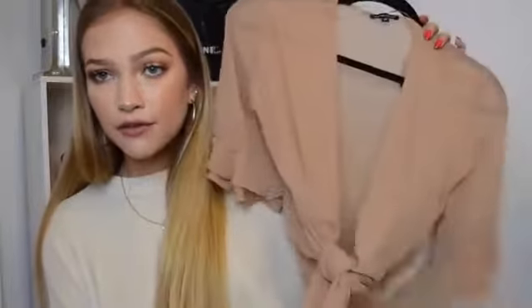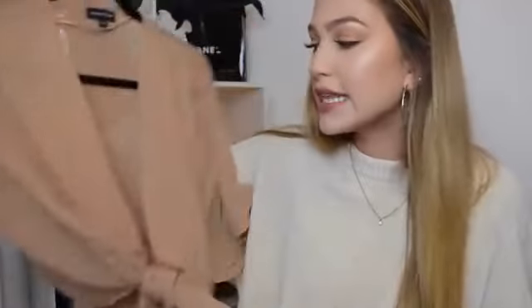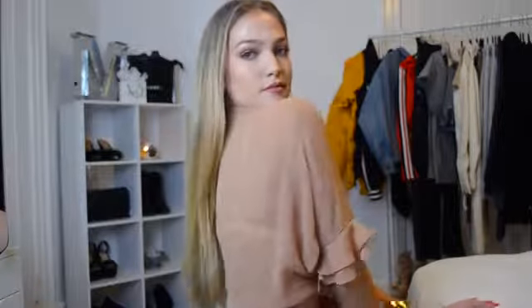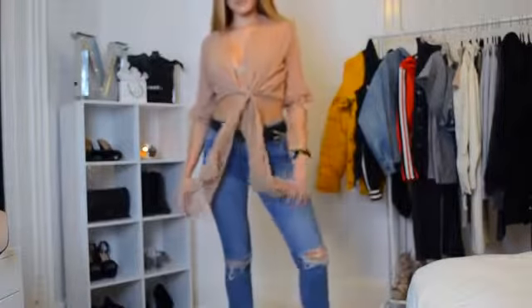Another big trend right now is wrap shirts that tie in the front. I bought this one because the color is so cute — I don't own a lot of nude or tan shirts like this. It's a beautiful chiffon material and it looks very dressy on. I love the sleeves, which have a little ruffle detail. Obviously you wear a bralette underneath — I'm showing it here with a little nude bralette from PacSun. This would be so cute for a fancy dinner or a date night. I think it's so pretty.